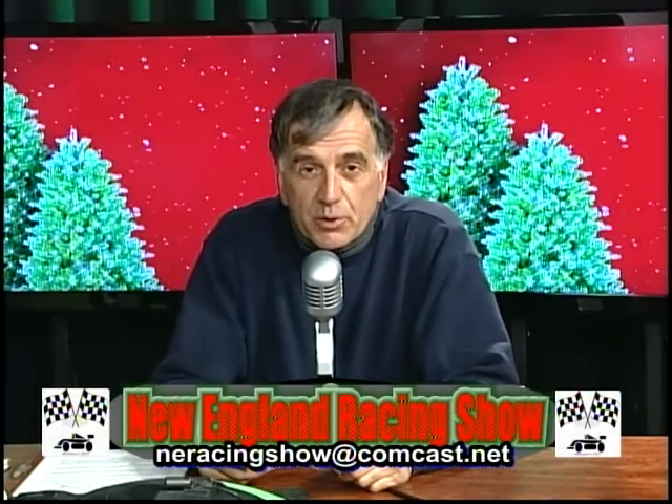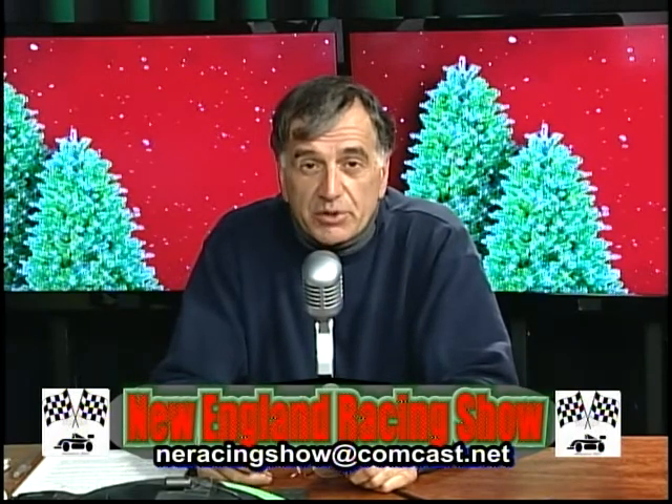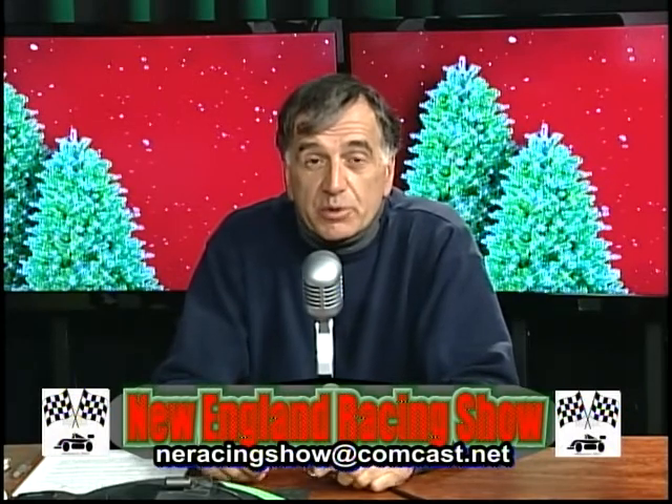Well, hi everyone. Welcome to the New England Racing Show, Manchester, New Hampshire, Community TV, Channel 23. We're also on YouTube and on Facebook, and I'm your host, Bill Sturgis.